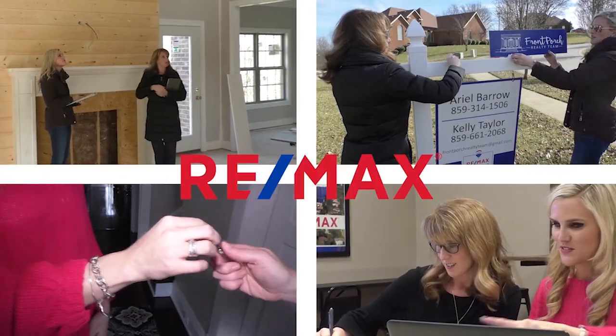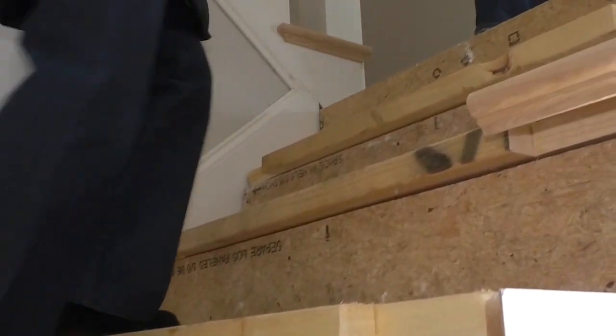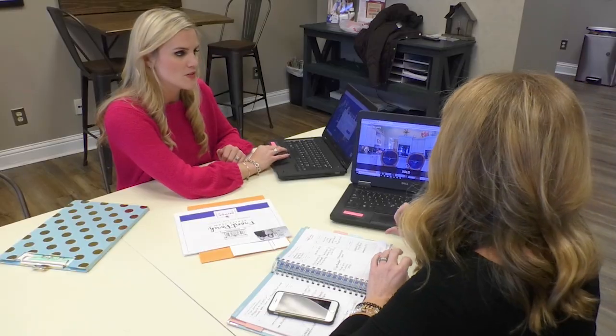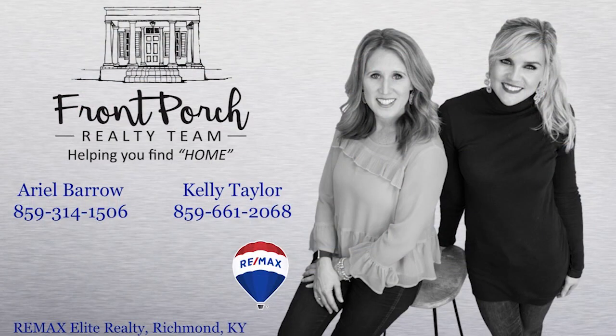Front Porch Realty Team with RE-MAX Elite Realty — two dedicated agents who are always on the job. Front Porch Realty Team in your corner means professional photography, cross-platform marketing, and hometown agents who know people come first. Buying or selling? Let Front Porch Realty Team help you find home.